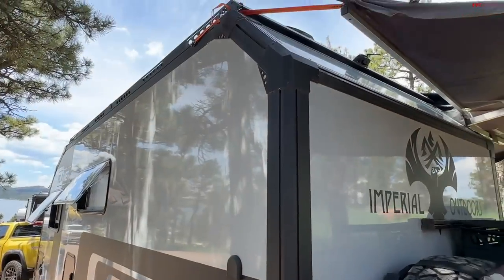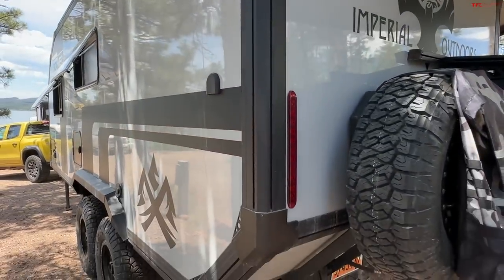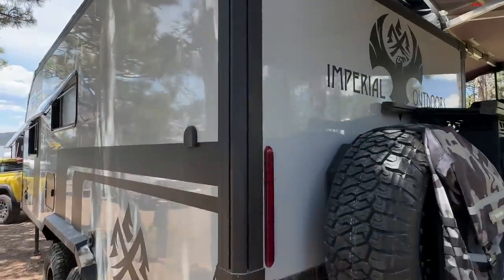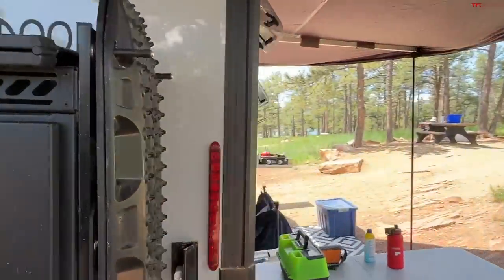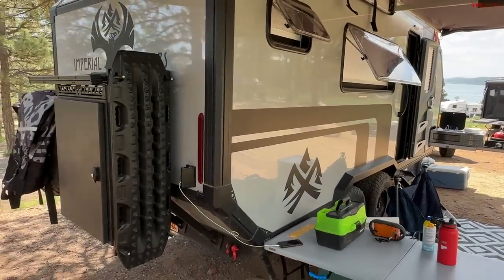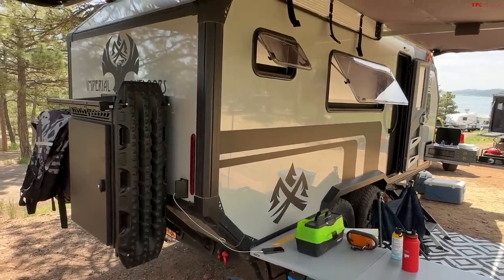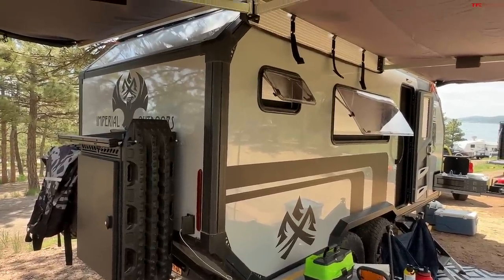This is basically an all-aluminum frame, really heavy-duty. By frame I mean just the structure of it, which was designed and developed in Australia. This camper is built in Salt Lake, Utah. It is also a very luxurious one, and of course I'll share the price with you at the end of this video.